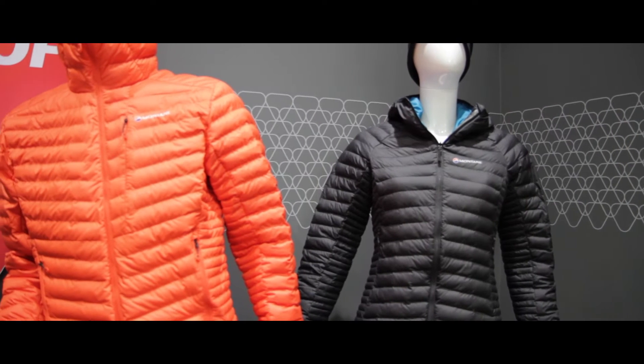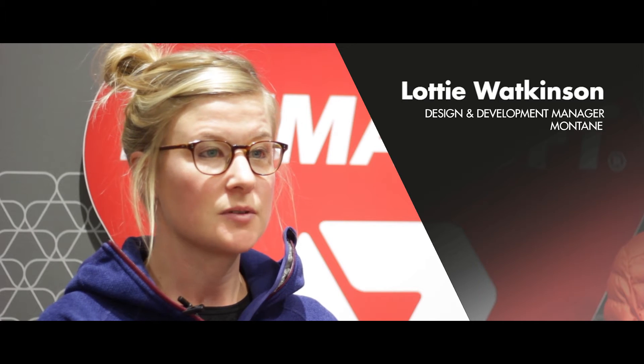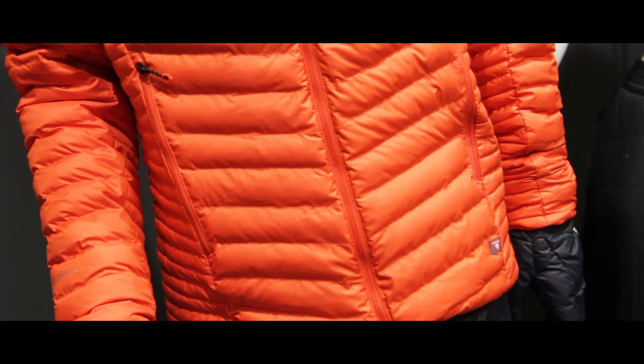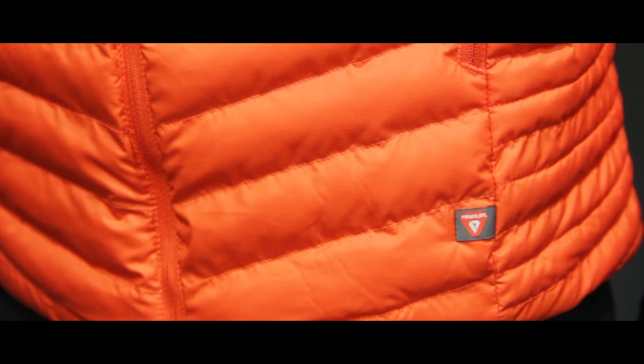For over 20 years, Montaigne has supported some of the world's leading athletes in expeditions all around the world, in the world's most extreme environments. Through that time we've learnt a thing or two about synthetic insulation. It's one thing to be warm and comfortable in the mountains, but it's another to be comfortable for an extended period where you have to climb, move, sleep, and repeat.